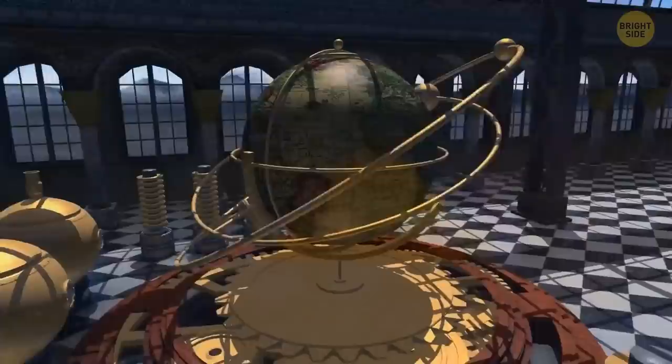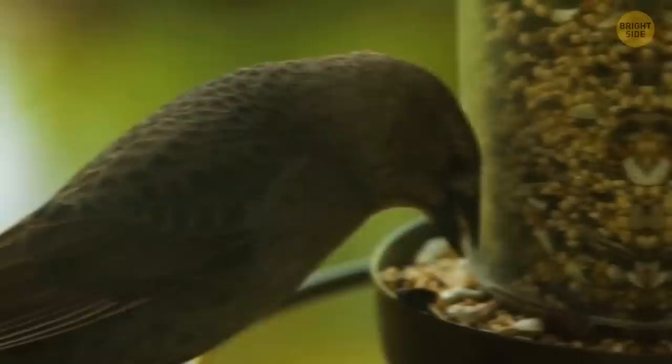Remember when you ate something really spicy and your cheeks turned red? Apparently, that can happen to birds too.